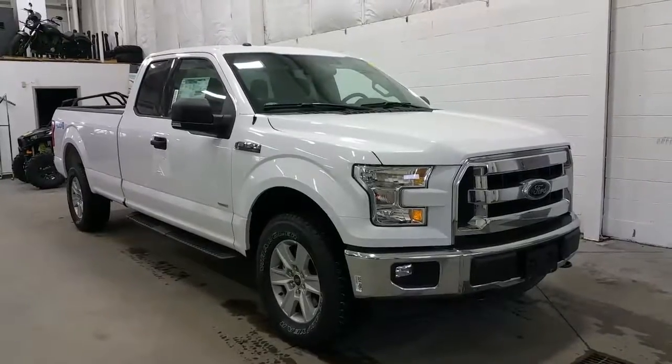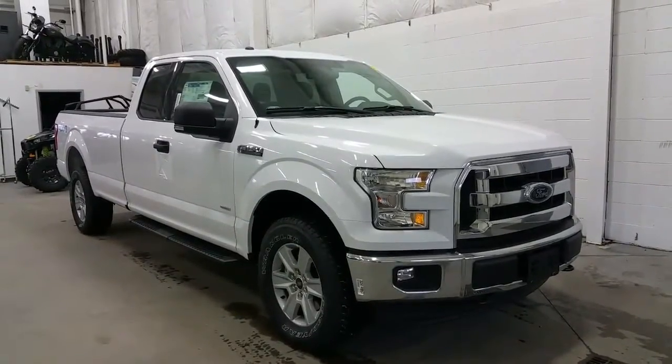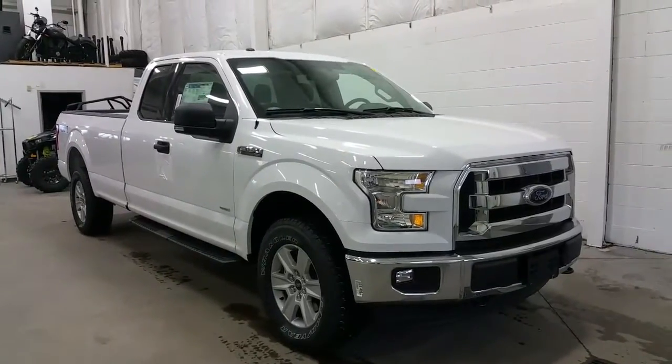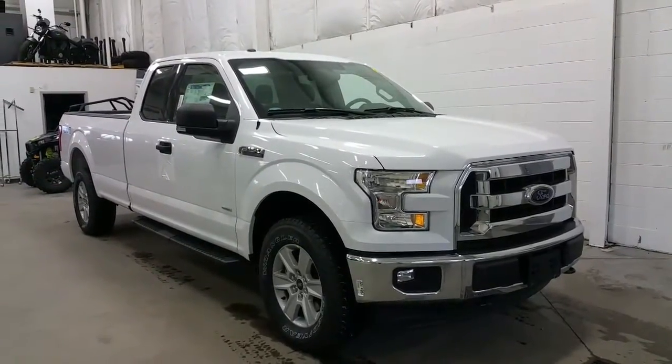This is Boundary Ford, located at 2502 50th Avenue in the border city of Lloydminster, Alberta and Saskatchewan. Today we're taking a tour of a brand new 2017 Ford F-150 XLT.